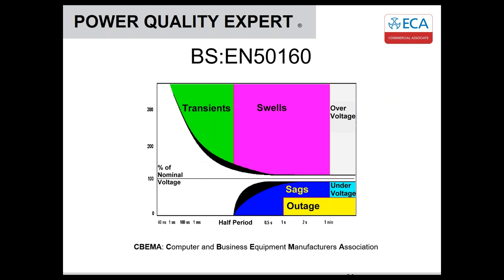As a side point of interest, the EN 50160 standard was inspired by the Computer and Business Equipment Manufacturers Association, who published a standard for where their equipment should work. There's a nominal voltage and a border within which equipment is expected to work. Swells and transients outside that are what we now refer to back in the standard.